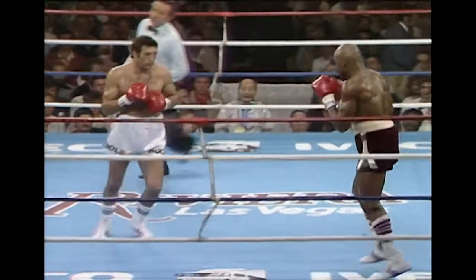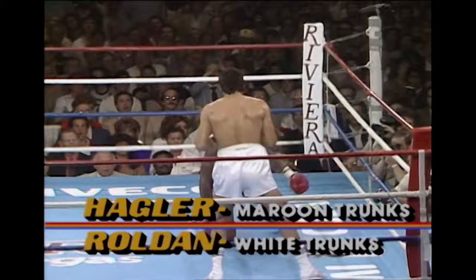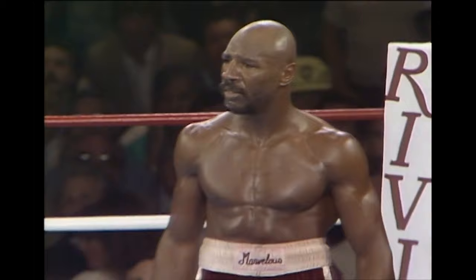There's a flash left hand — it is a knockdown! The first time that Marvin Hagler has ever been knocked off his feet. He's not happy about it.